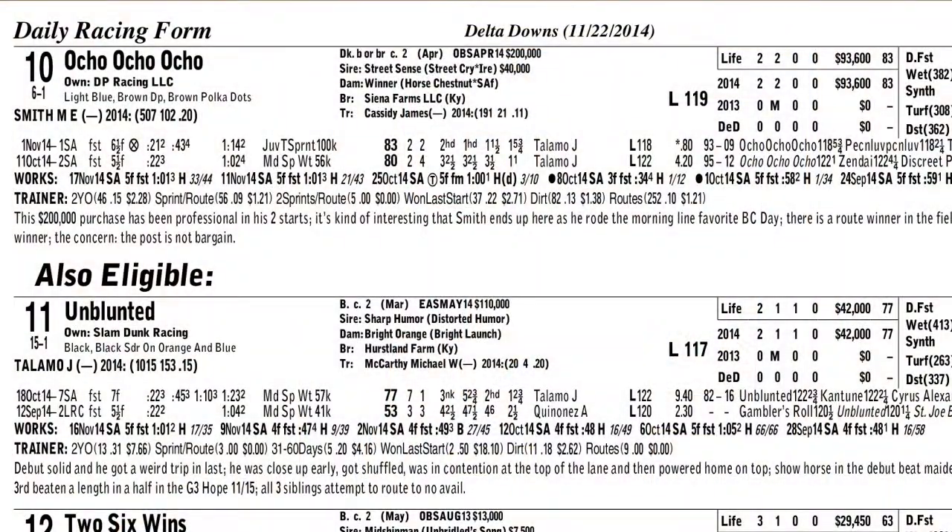Now let's check in with Katie Gensler, see who she likes in the Jackpot. Thanks, Tom. Well, an incredible race taking place at Delta Downs coming up this Saturday night. I ended up going to the outside — the 10, Ocho Ocho Ocho — in the million-dollar Jackpot.